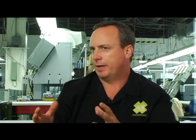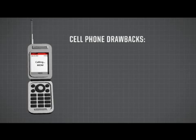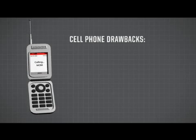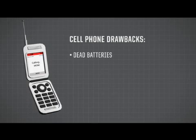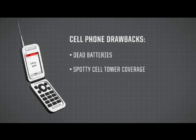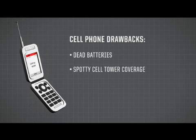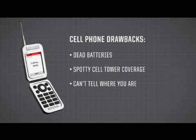Now that you understand how a 406 MHz beacon works, let's compare it to some of these other types of devices and their shortcomings when we talk about using them in a life-threatening situation. The most common safety signaling device that people carry are cell phones — they throw them in as an afterthought. Unfortunately, they have a habit of being dead or having dead batteries when you need them most, or cell tower coverage is spotty in remote areas. Most people who call 911 are lost — they don't know where they are, that's why they're calling. The biggest problem with using a cell phone in that situation is they can't really tell search and rescue where they are.